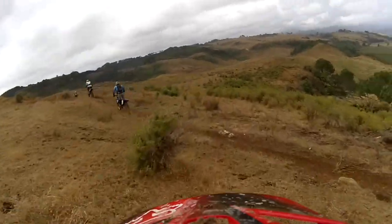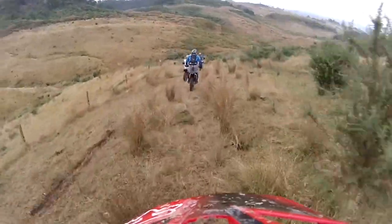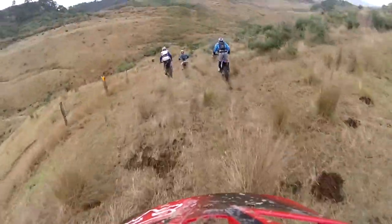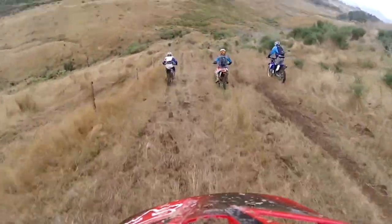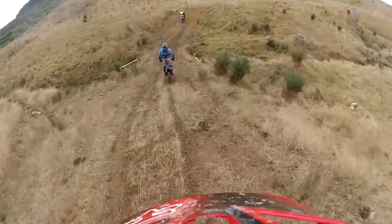Surprise surprise, who do we find? It's KTM 250 guy. And that's about the last time you see him as well.